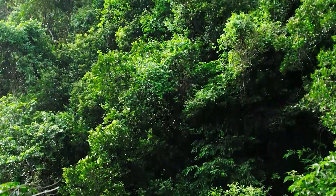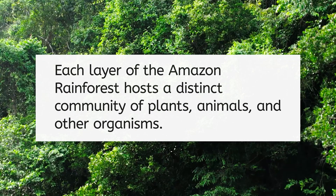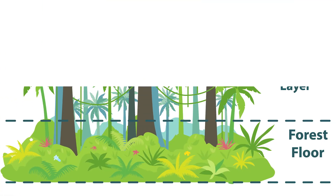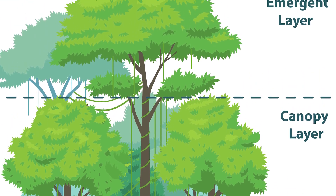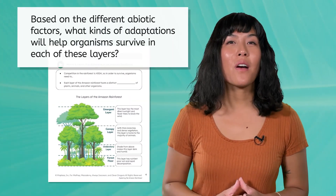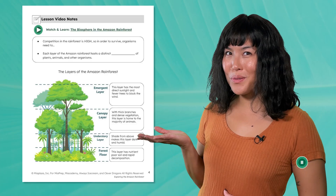There are four different layers in the Amazon rainforest. You can think of it as a multi-story building, with each layer hosting distinct communities of plants, animals, and other organisms. Sunlight, humidity, and temperature vary greatly from the forest floor to the treetops, creating unique environments in each layer. Organisms in these layers are specially adapted to thrive in their specific conditions. Pause the video here and predict, based on the different abiotic factors, what kinds of adaptations will help organisms survive in each of these layers.